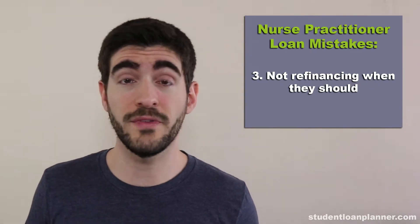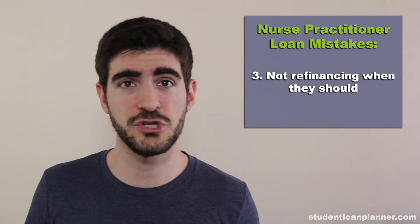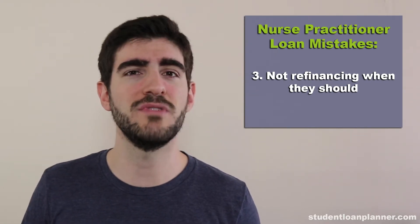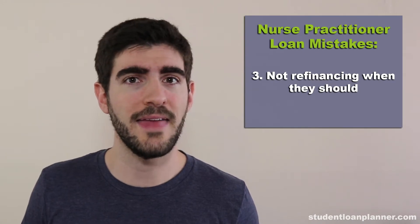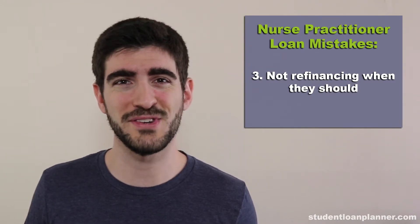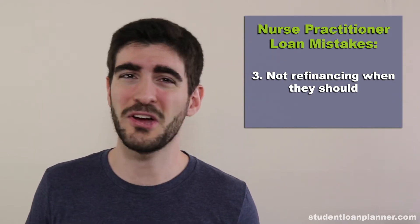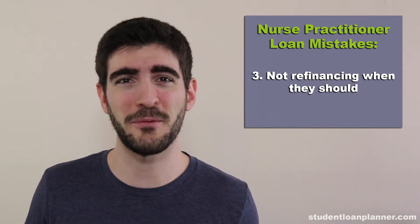If you think about a $100,000 loan balance that you could slash down from a 6.5% to a 4.5% interest rate, that would save you $2,000 a year. And that's really valuable — that's $2,000 that can go towards paying back your debt rather than just having it go into the profit statement for the federal government.